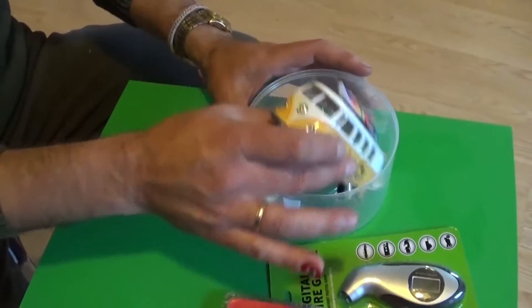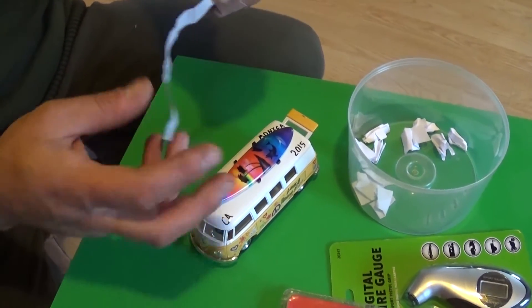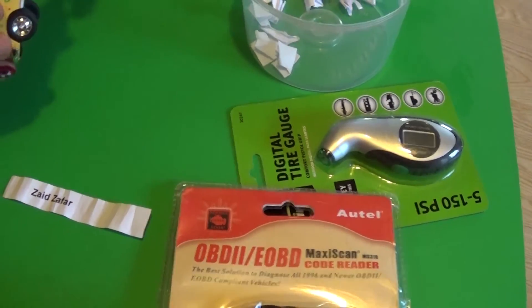Now we're going to pull one out and see who the winner will be. Said Zafar — that's the winner of the digital tire gauge guys.